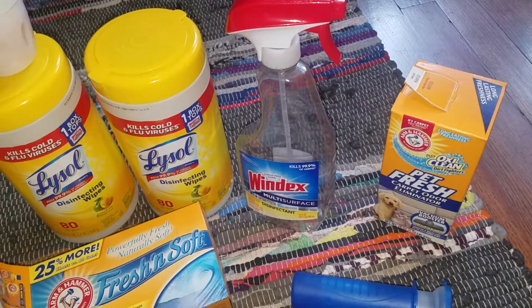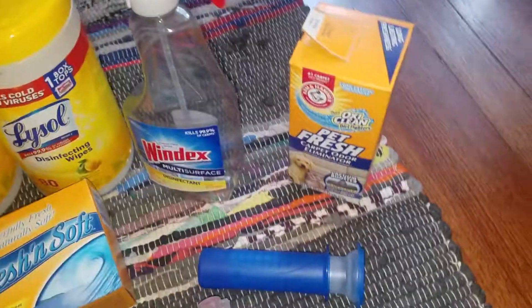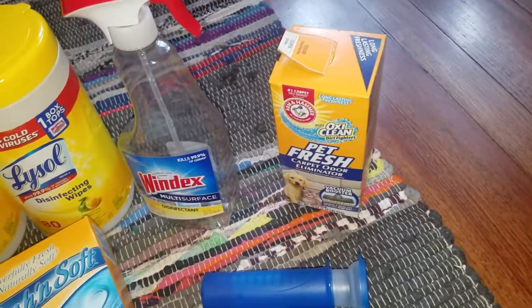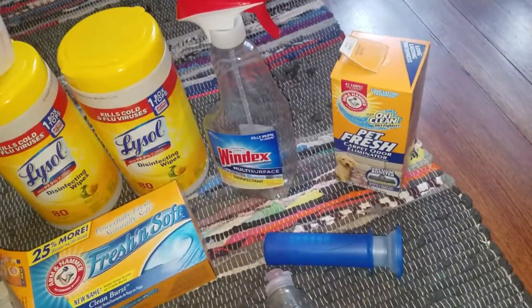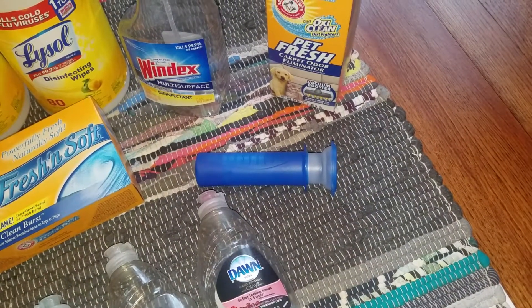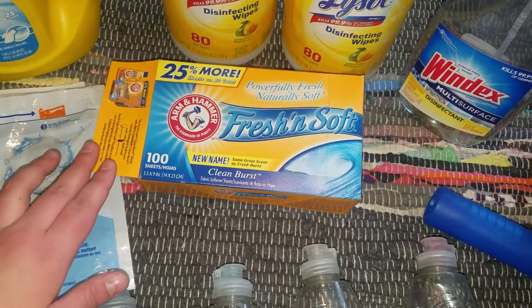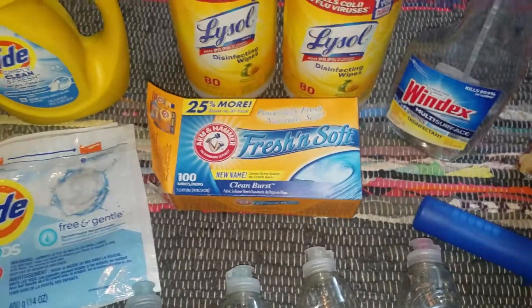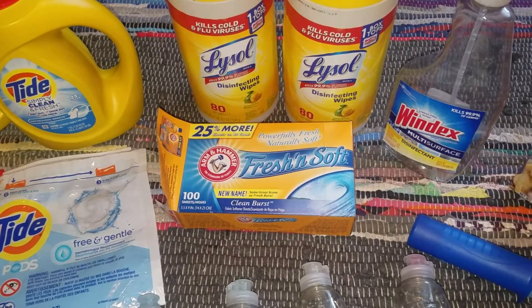We finished a Windex Multi Surface Spray — this one's great, you can use it on most surfaces. A Holy Grail Carpet Refresher — now that all the regular carpet's out of the house, we just have throw rugs, so they work perfect for that. Next is Scrubbing Bubbles Toilet Gel — this is a Holy Grail product from you all, so I love it and I will always repurchase. Next is Arm & Hammer Fresh and Soft Dryer Sheets — they work really good and they smell good, so I would definitely repurchase those again.